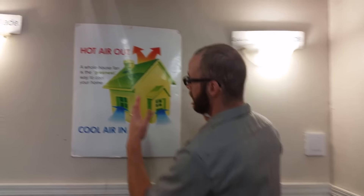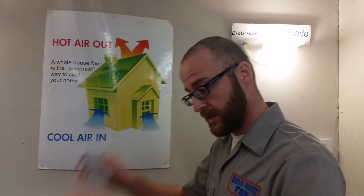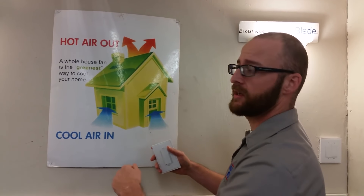People ask me, what does a whole house fan do? Well, check it out. First thing in the morning when it's cool outside, and then again last thing at night, just before you go to sleep, when the temperature drops, you open up windows on either side of the house and you turn the whole house fan on.